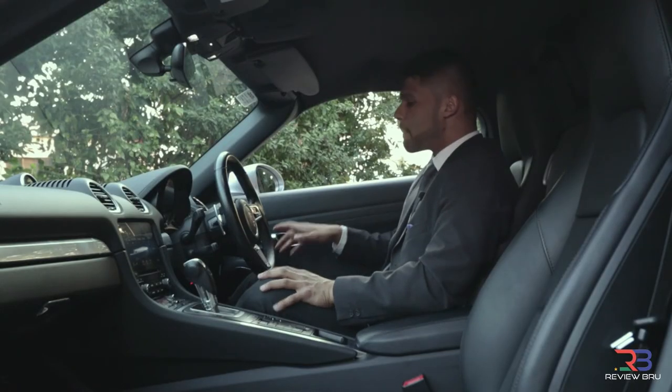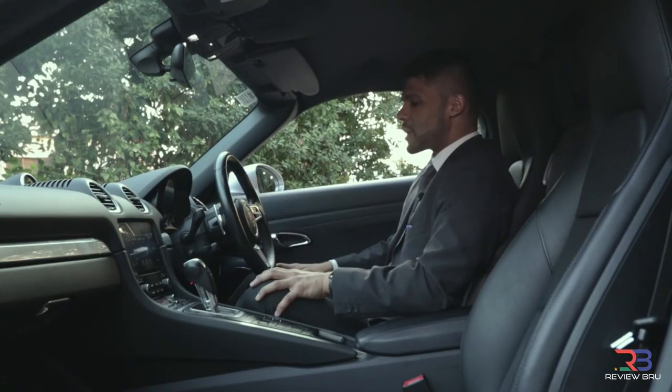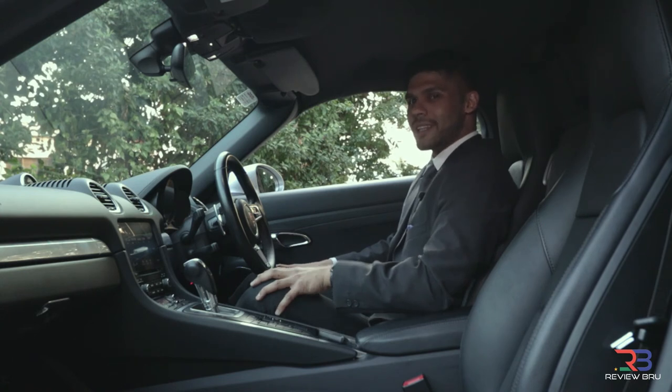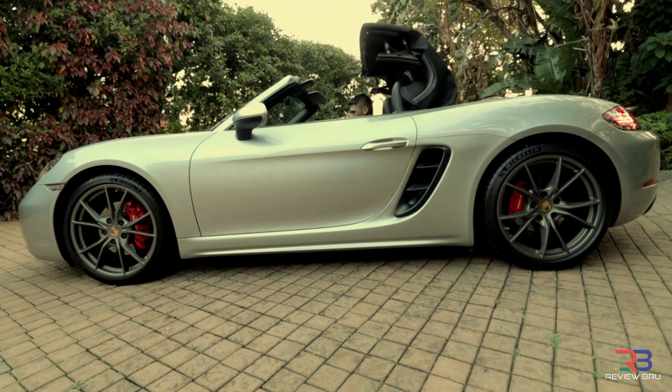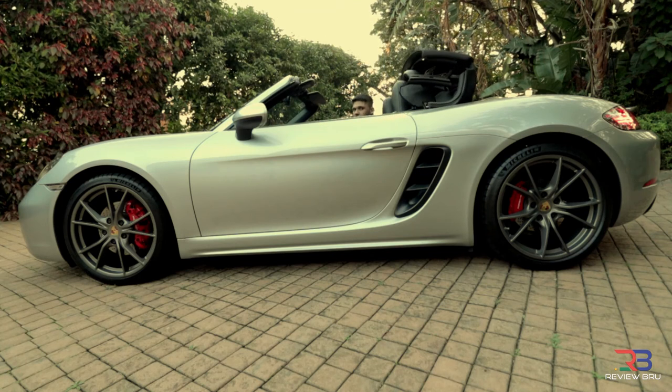Now we're going to test out the rooftop. It being a cabriolet, what's driving a Porsche if you can't get the roof to open? Take a look at this. And that's what I call class.